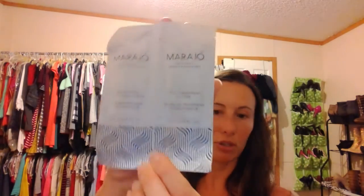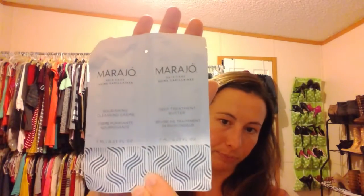And I have one of these as well — I don't know if I got it from them, but I do have it. It's the Mirageau Hair Care Nourishing Cleansing Cream and Deep Treatment Butter. Haven't tried this yet, and I do have one in my sample drawer of shampoos and conditioners. Have you tried this? Let me know — is it good? I've never even heard of it, but it's pretty cool.